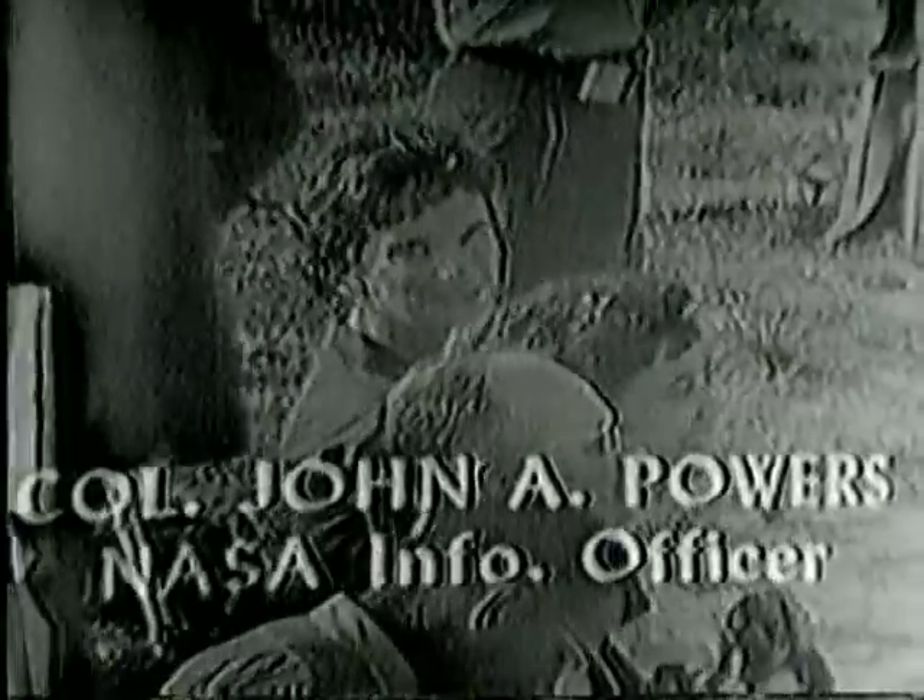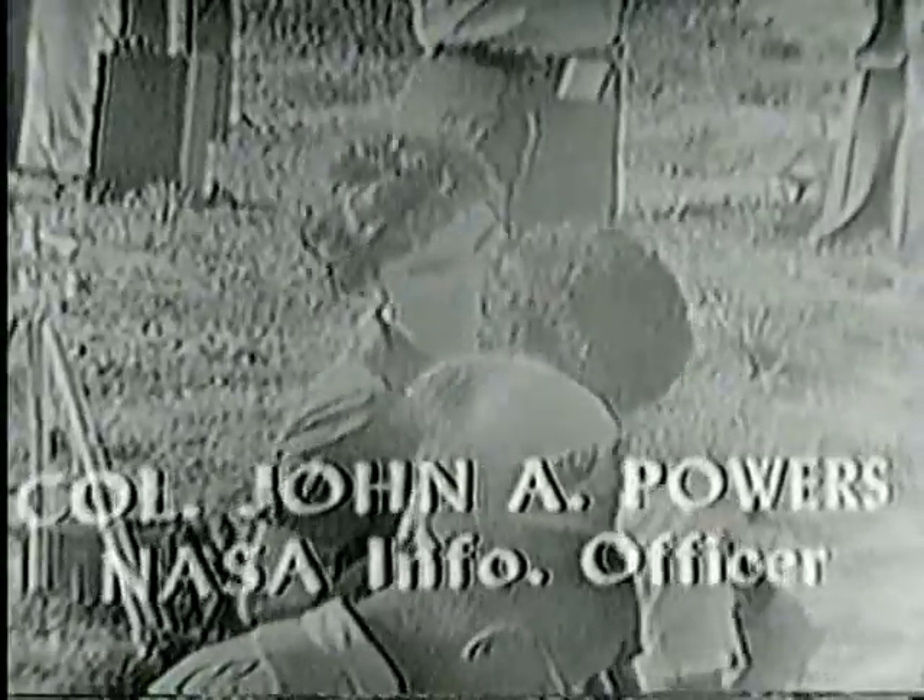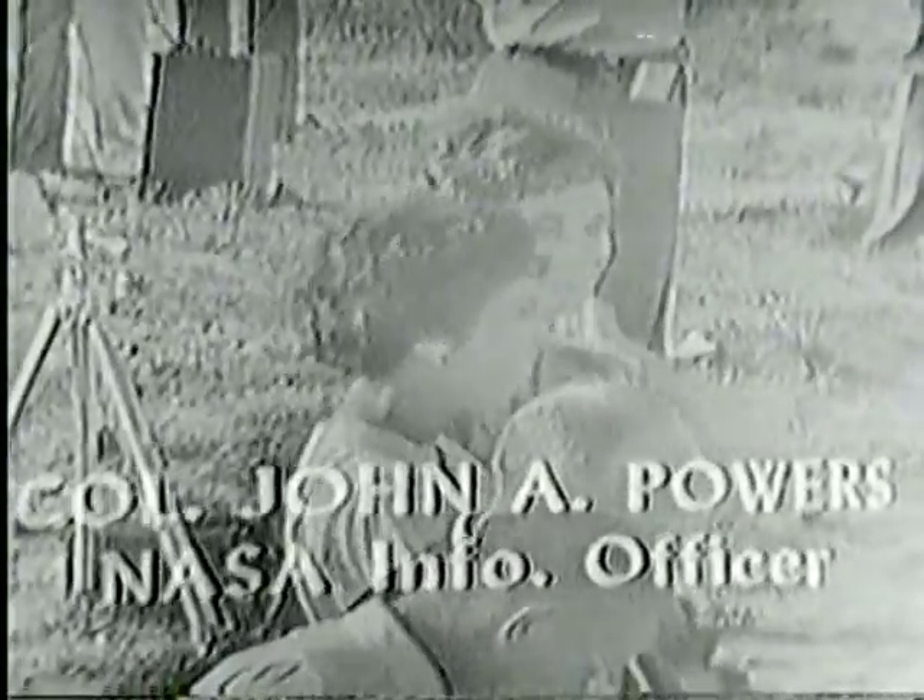In case there is any doubt in anyone's mind, I suspect that was Mercury astronaut L. Gordon Cooper who just chugged by in an F-106. I am asking one of our engineers to now provide me with information which will tell me how high, how far, and how fast Mercury astronaut Gus Grissom flew.